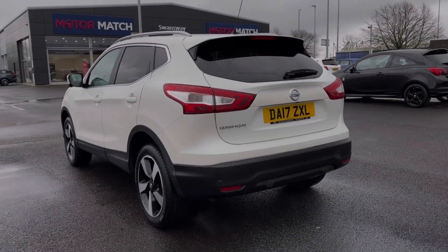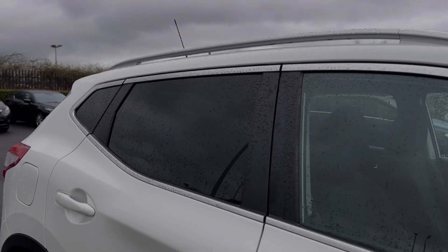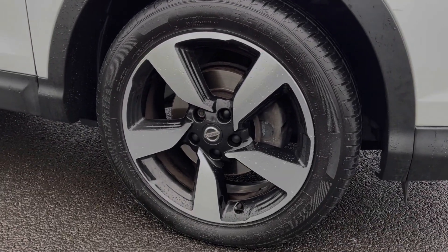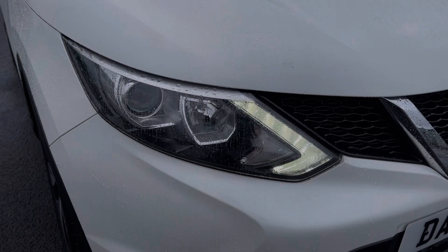The car comes finished in that fantastic storm white pearlescent paintwork, and some of the key exterior features on this vehicle include the contrasting rear privacy glass and chrome roof rails. You've got the 18 inch diamond cut alloy wheels adding a sporty look to the vehicle, in addition to automatic headlights providing great visibility.